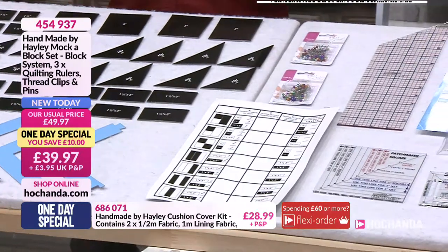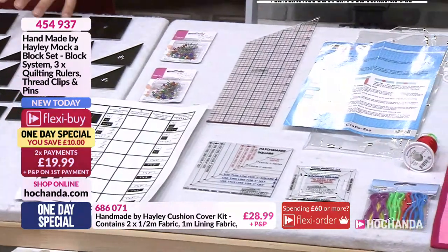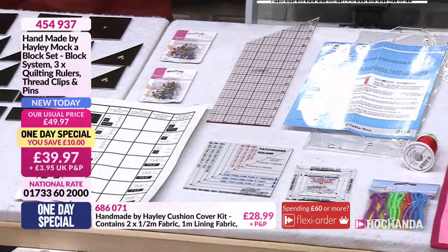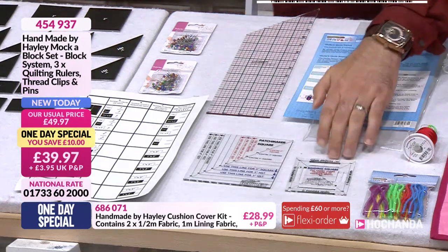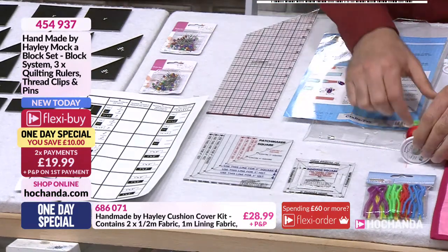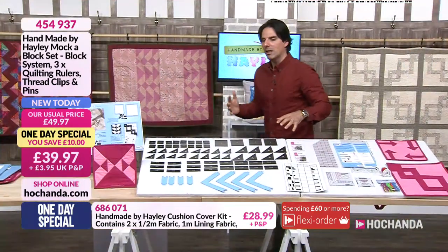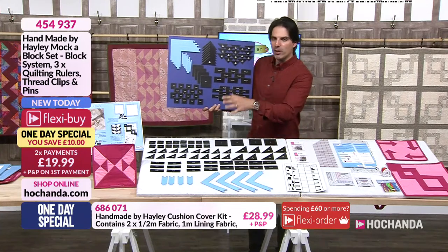What this system does — and it is a complete system — you've got your Mocker Block, which is your design aspect. You've got your frames, your pieces, you construct your design, try out your blocks and go on with the system. You've got the rulers in place to create your blocks. You don't have to worry about getting lost with the measurements — that's something that really confuses a lot of sewers. You're also getting your binding tool as well, to do different bindings. You've got some clips to keep your spools and bobbins together so you're not getting them lost.